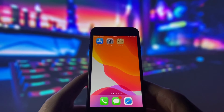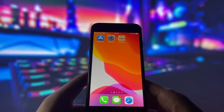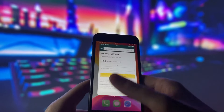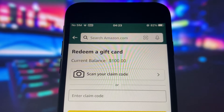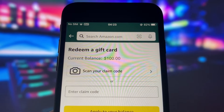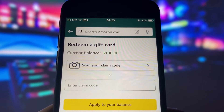Hello everyone, welcome to this video where I will reveal how you can get a free 100 bucks on Amazon with a special promo code that works even if you are an existing user. I will show you my Amazon app and you can see that I have already redeemed the code and I have 100 bucks in my account. You can use this money for any purchase you want and get some amazing products for free.